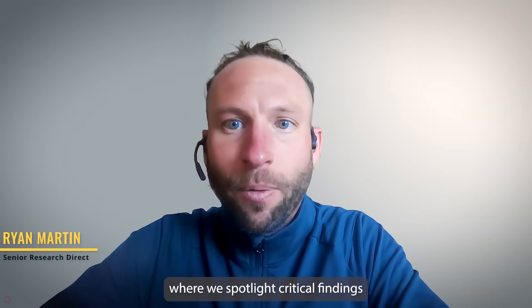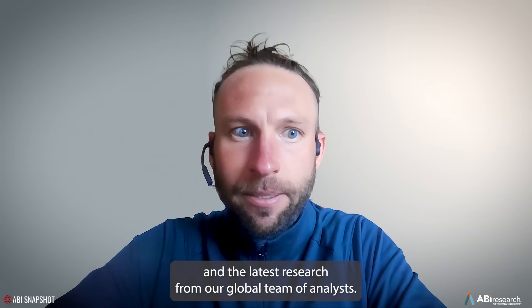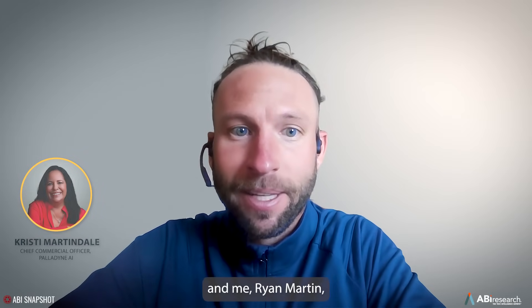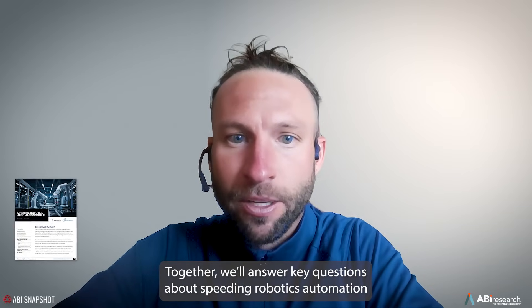Welcome to the ABI Snapshot, where we spotlight critical findings in the latest research from our global team of analysts. In this snapshot, we're speaking with Christy Martindale, Chief Commercial Officer at Paladine AI, and Ryan Martin, Senior Research Director at ABI Research. Together, we'll answer key questions about speeding robotics automation with AI.